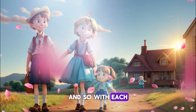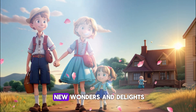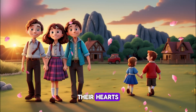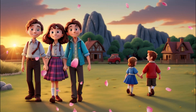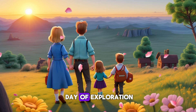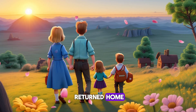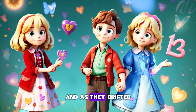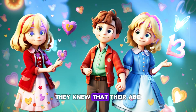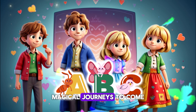And so, with each letter of the alphabet, Alice, Ben, and Charlie discovered new wonders and delights, their hearts full of joy and their minds buzzing with excitement. As the sun began to set on their day of exploration, Alice, Ben, and Charlie returned home. And as they drifted off to sleep, they knew that their ABC adventure was just the beginning of many more magical journeys to come.